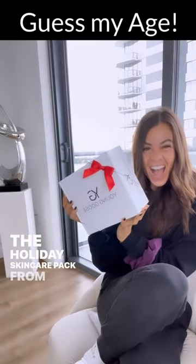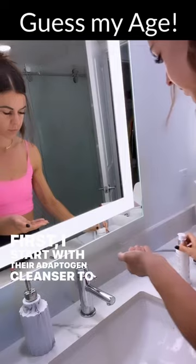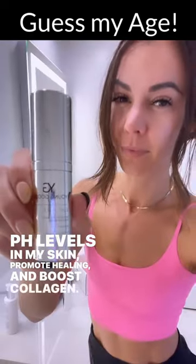The Holiday Skin Care Pack from Yungoos, so I can enjoy another confident year in my skin. Here's what's inside my box. First, I start with their Adaptogen Cleanser to balance the pH levels in my skin, promote healing, and boost collagen.